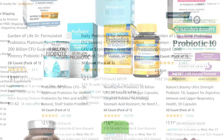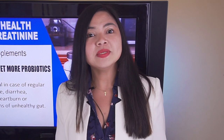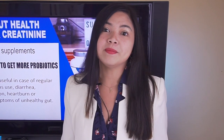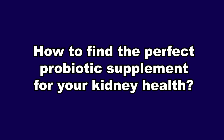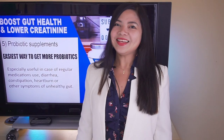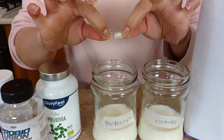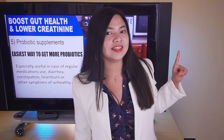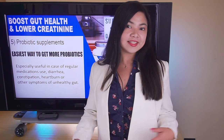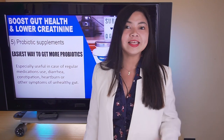Some good news: probiotic supplements don't have to be expensive to work. Often the cheapest brands work as well as, if not better than, the most expensive ones. To choose the perfect probiotic for your kidney health, do the milk test — I've shown how in a linked video. And while supplements are safe and effective, adding more probiotics from fermented foods is even healthier.